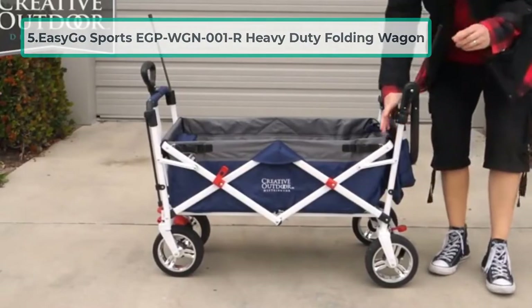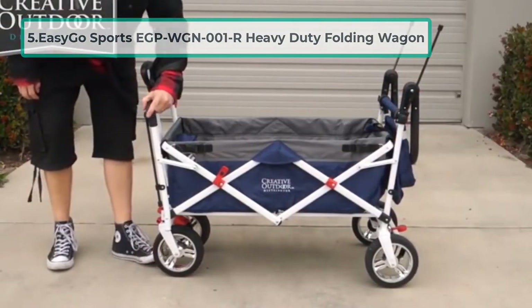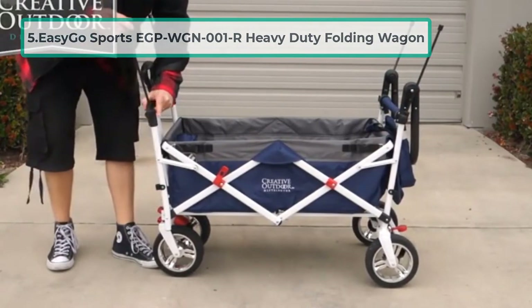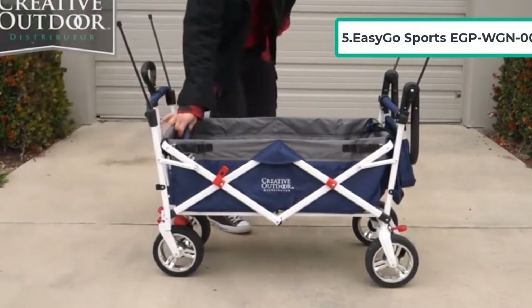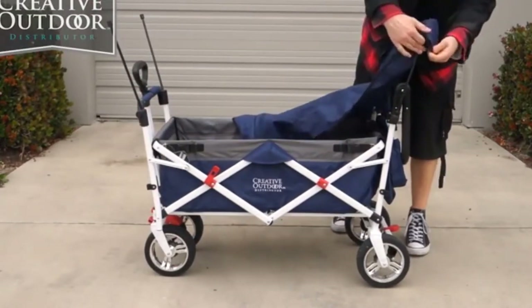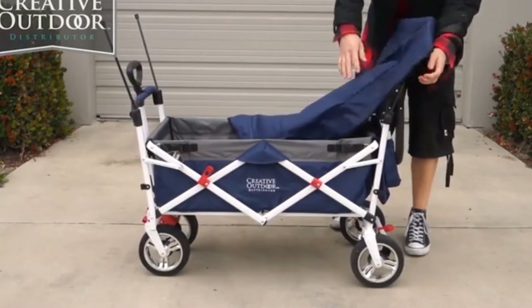At number five: the Easy Go Sports EGP-WGN001R heavy-duty folding wagon. This is a heavy-duty folding wagon used for multiple purposes. Hassle-free setup allows it to fold and unfold within seconds.